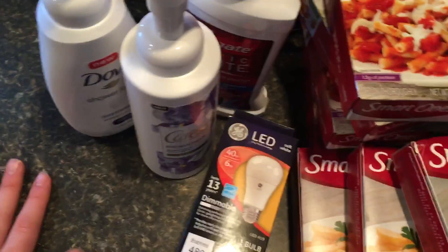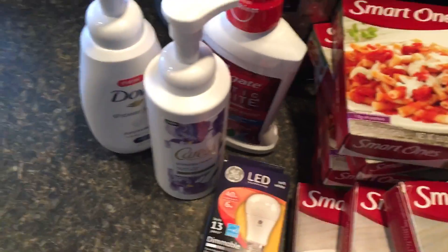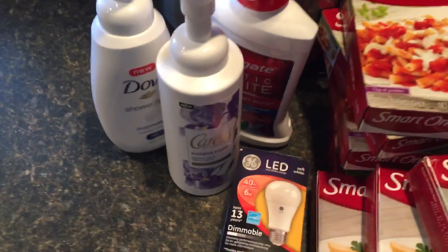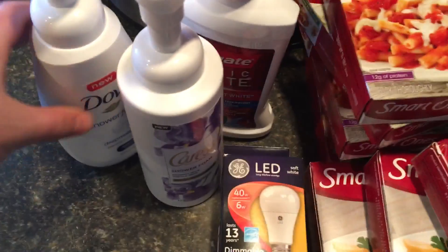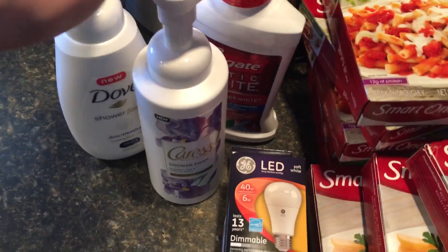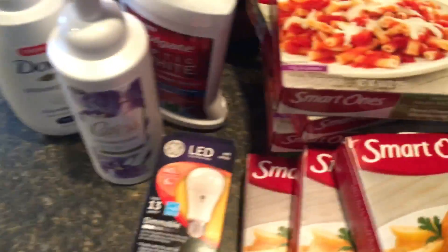So Rite Aid — I totally wasn't planning on going back, but yesterday my mom ended up trying out this body wash and absolutely loved it. She was like, we've got to go back to Rite Aid and get two more of them, since the limit on this deal is four for the weekly and two for whatever this double dip is. So anyway, went back and did it again.